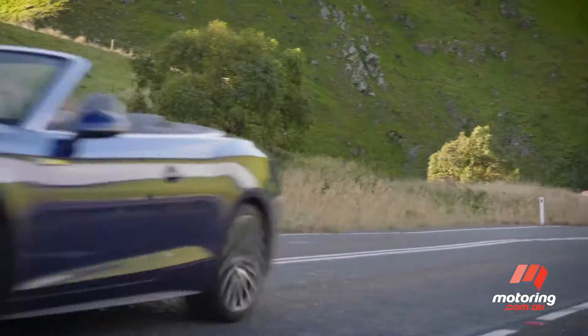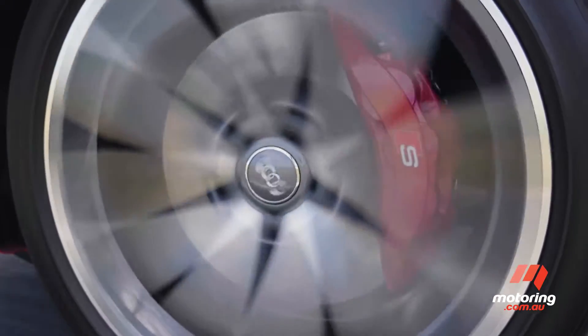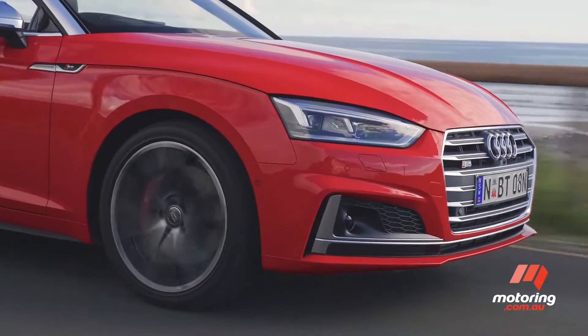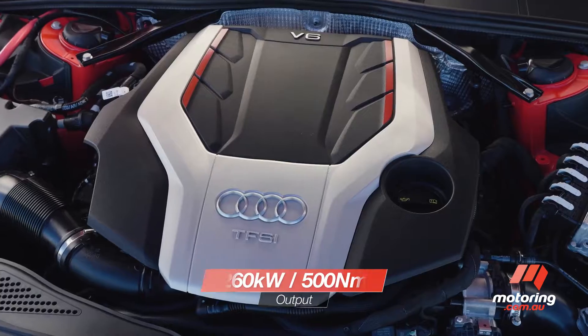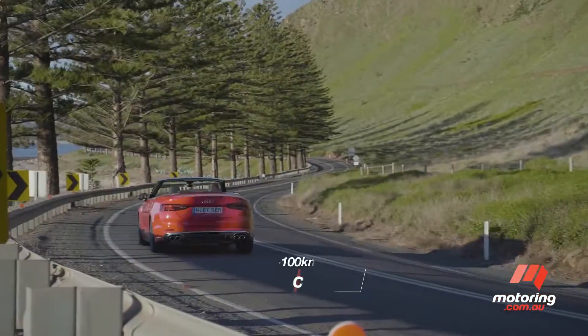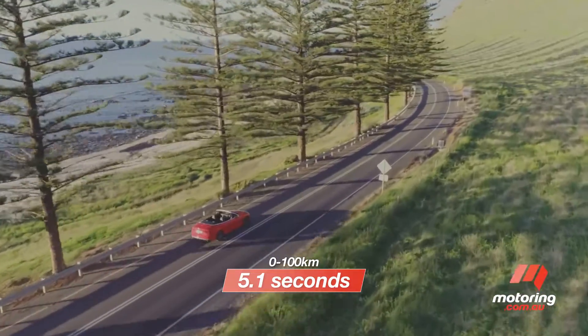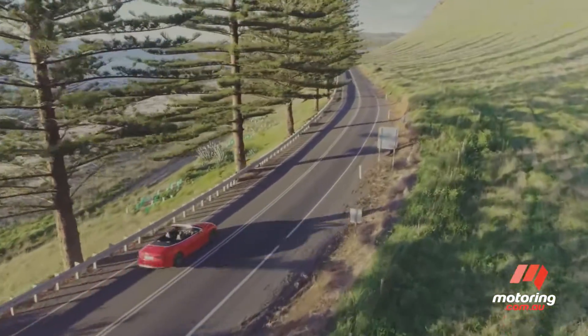The flagship Audi S5 Cabriolet rides on sexy new wheels that help draw the eye away from its awkward snout. It's powered by a lusty turbocharged 3-litre V6 and pumps through an eight-speed automatic transmission and quattro all-wheel drive system. And it's faster than the love child of Usain Bolt and the Flash — crazy quick off the line, with a top speed of go straight to jail, do not pass go.